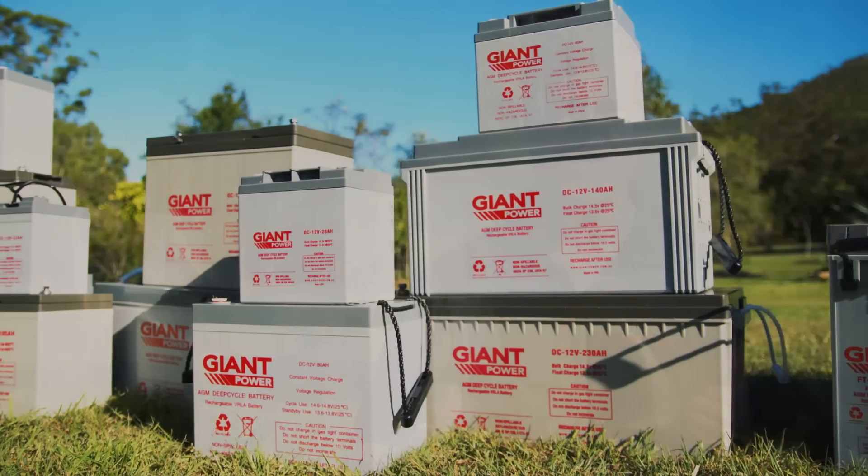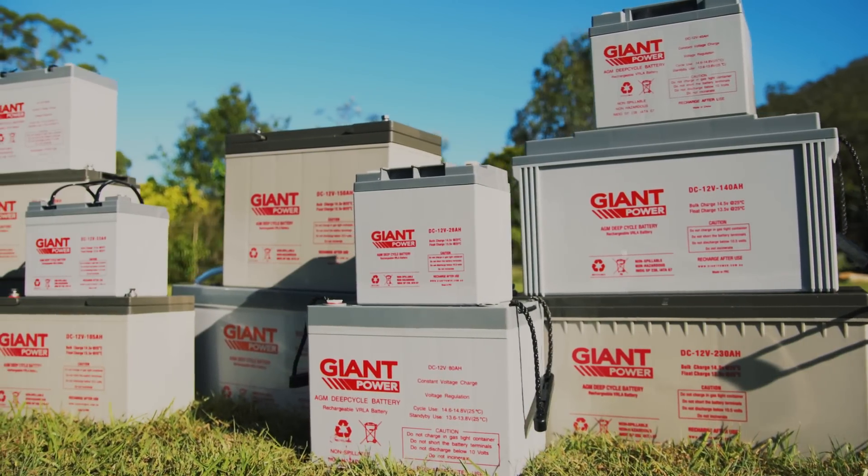So when you're talking to your retailer, make sure you get the specs on how many times you can cycle it, because it's the quality and value you're looking for in your battery. Not all batteries are the same.